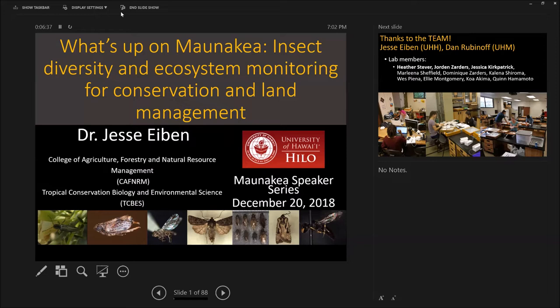We're pleased to introduce Dr. Jesse Ivan. Jesse, among many other things, is the world expert on the wekiu bug, which is the insect that's endemic to the summit of Mauna Kea. Jesse got his PhD working on the wekiu bug, which wrapped up around 2011-2012. He's been teaching here at UH Hilo in the College of Agriculture, Forestry and Natural Resource Management, and still working on Mauna Kea related issues and arthropod biodiversity.